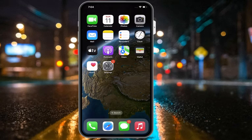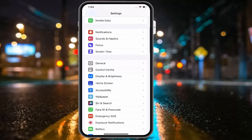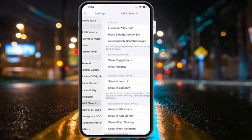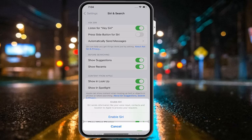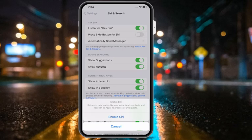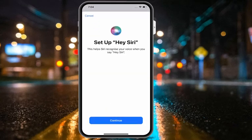Number two is enable Siri. Make sure your Siri is enabled — tap on the Settings app, scroll down and tap on Siri and Search. You can see on screen that Hey Siri is not turned on. Simply turn it on. You can see on screen: Enable Siri, Set Up Hey Siri — this helps Siri recognize your voice.